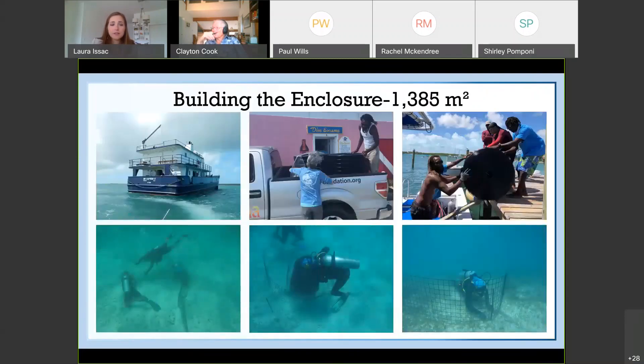The first thing that needed to be done was build the enclosure. The material was shipped down to the Bahamas from Miami and loaded onto a boat, then transferred out to the study site where scuba divers installed the enclosure. Dr. Davis and I offered surface support but were not on scuba. The end result was an enclosure that was 1,385 meters squared.